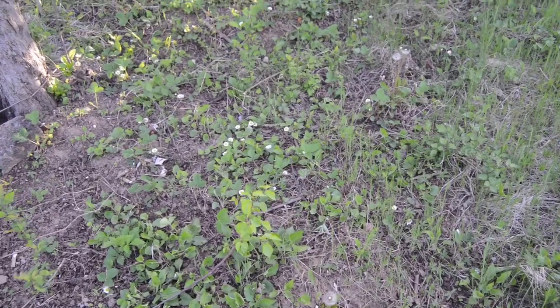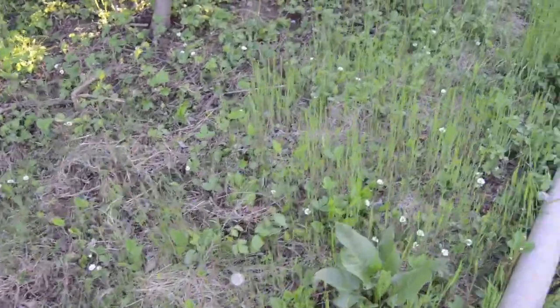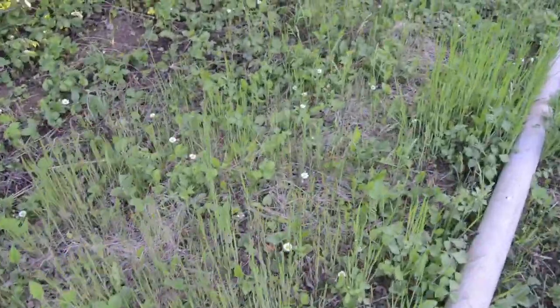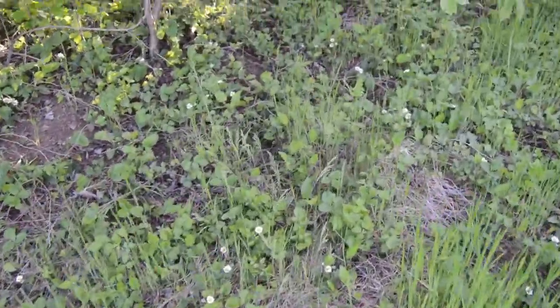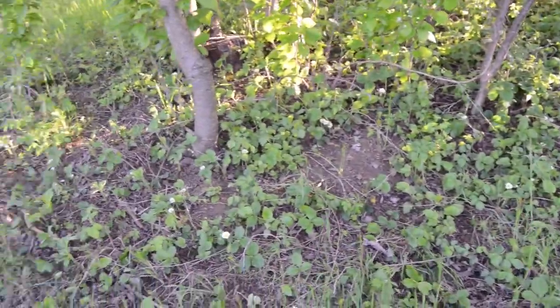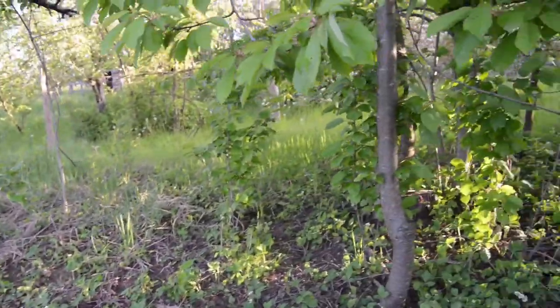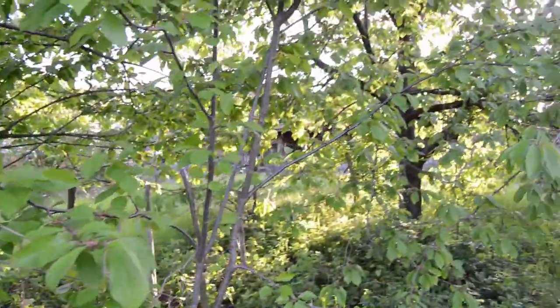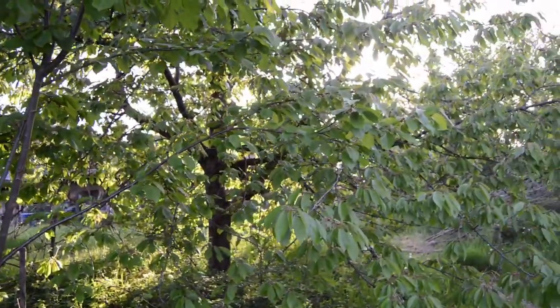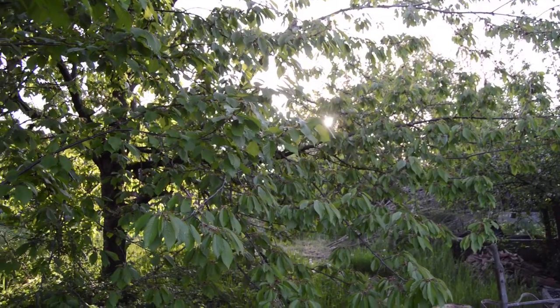It certainly looks like we're going to have a lovely strawberry harvest. All of these little white flowers are strawberries — we've got a hell of a lot growing all through there and they'll go all the way around. Looking lovely underneath the cherry trees here just as the sun goes down — another week on the homestead.